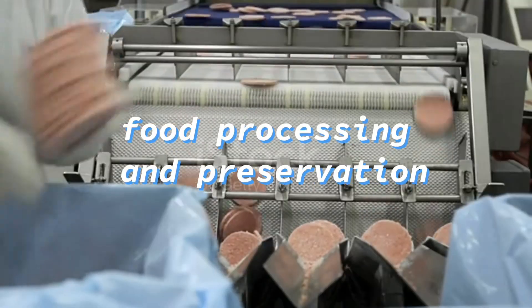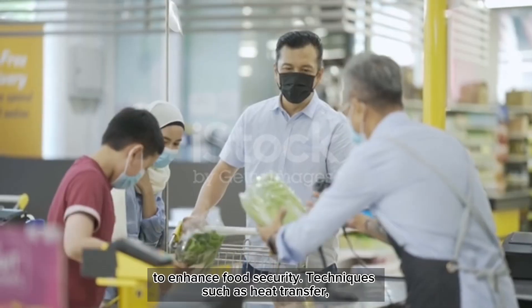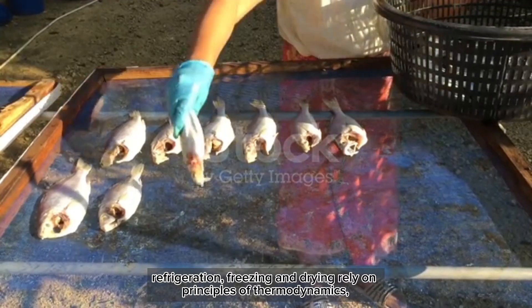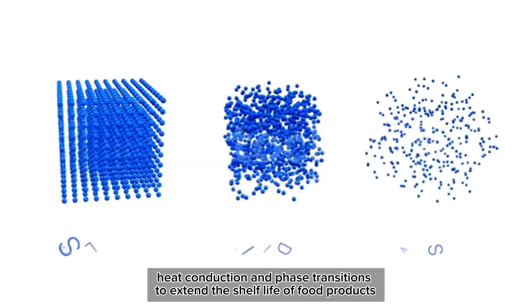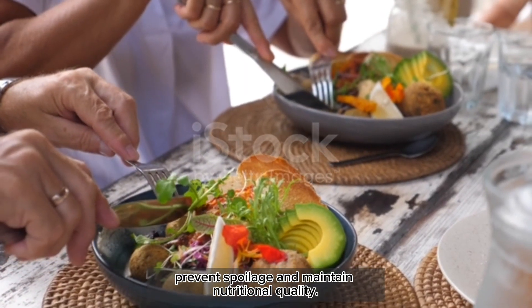The second one is food processing and preservation. Physics-based technologies are employed in food processing and preservation to enhance food security. Techniques such as heat transfer, refrigeration, freezing and drying rely on principles of thermodynamics, heat conduction and phase transitions to extend the shelf life of food products, prevent spoilage and maintain nutritional quality.